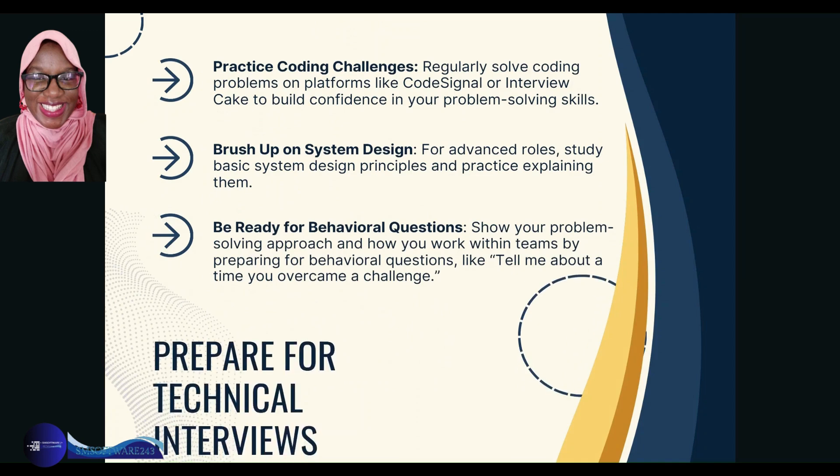How to prepare for technical interviews — it may be daunting, but it's something you have to do, so it's better that you prepare so it feels familiar when you get in there. Practice coding challenges regularly on platforms like CoderSignal or Interview Cake to build confidence in your problem-solving skills. For advanced roles, brush up on system design principles and practice explaining them clearly, so that in the interview you're being direct, clear, and confident with the content you're explaining.